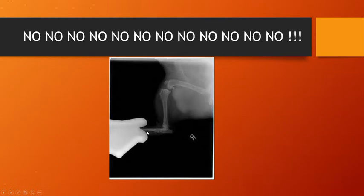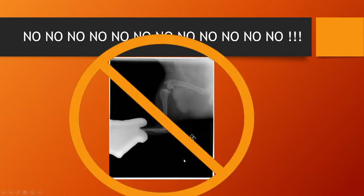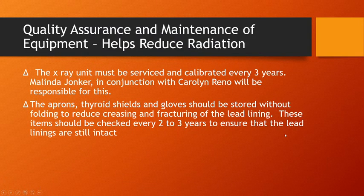Some people will grab the animal's leg and put a glove over the top of it — this is also not appropriate. Scatter radiation gets underneath the glove and bounces up into the hand, so you're getting concentrated, doubled radiation under the glove. The most appropriate way is to sedate the pet if possible, or tie a small gauze string to the pet's ankle and pull it so that your hand is completely out of the shot.